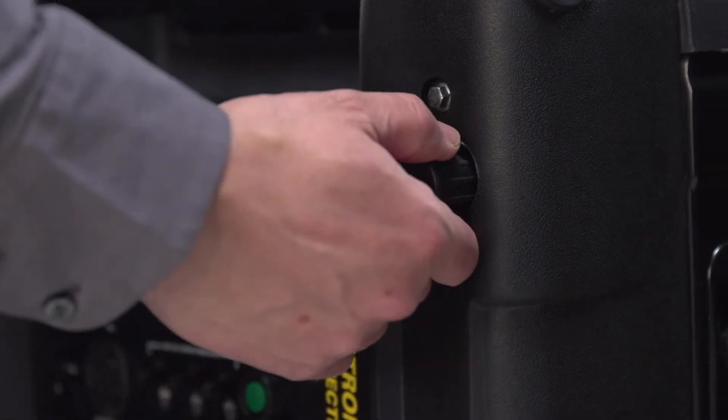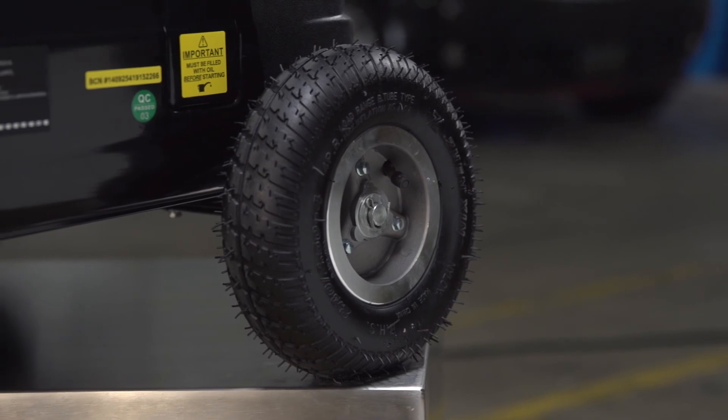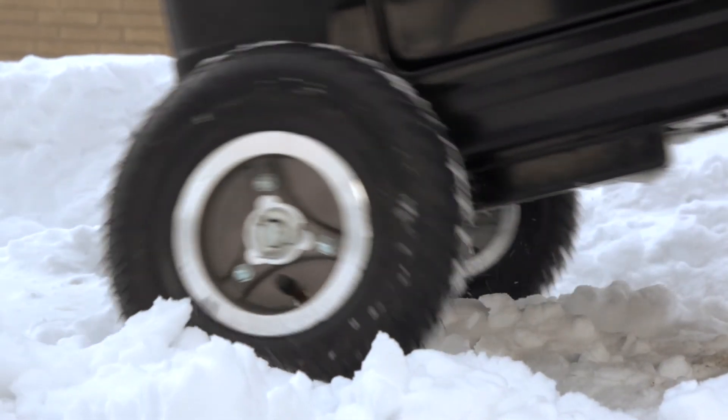The PH 4000 features telescoping wheelbarrow-style handles and pneumatic tires for easier handling and smooth movement even on rough terrain. Being off the grid does not mean being powerless when you roll in with the PH 4000 RIE from Powerhouse.